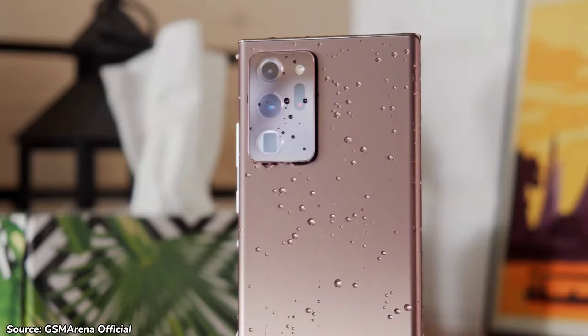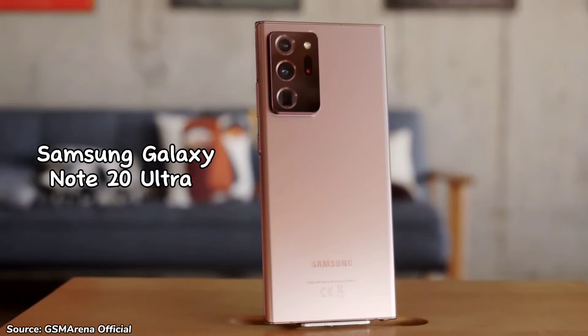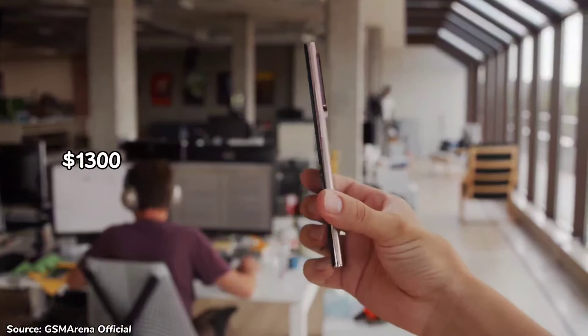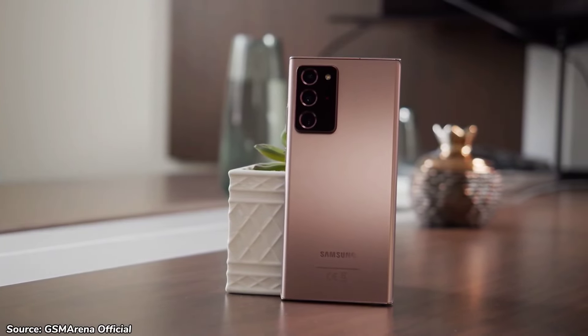Today we talk about a phone that has stood the test of time — the Samsung Galaxy Note 20 Ultra. This phone made its debut three and a half years ago at a starting price of $1,300. Today you can pick it up refurbished at around $350. But is it still worth buying today, or is it just a waste of money? In this video, we are going to look at reasons to buy and reasons not to buy the Samsung Galaxy Note 20 Ultra in 2024.